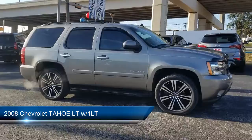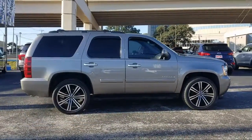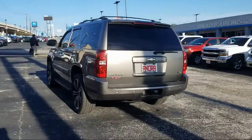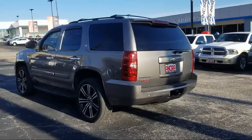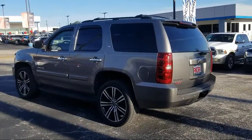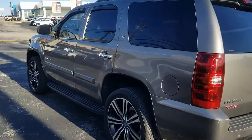It comes equipped with running board package, tow package, MP3 player, privacy glass, navigation from telematics, steering wheel controls, stability control, leather wrapped steering wheel, keyless entry, air conditioning, and much more.